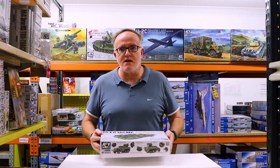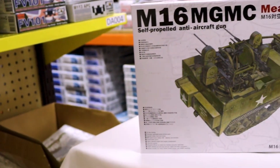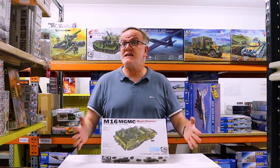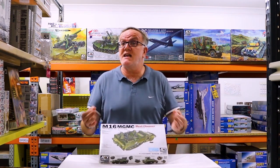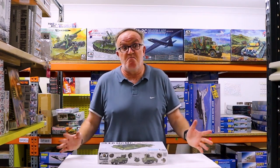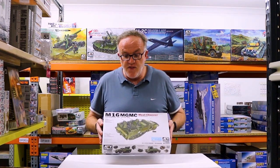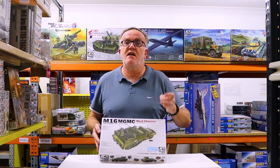This is the icing on the cake for me. When the M16 MGMC was announced — the American M3 half-track with a quad .50 caliber machine gun mount — I thought this was absolutely fantastic. The only one currently available on the market is the Tamiya mold, and while that's a great kit, it's a 50-year-old mold and it's starting to show its age. Dragon had a slight offering but they retire their molds, so we may not see it for another 5, 10, 15 years. AFV Club have picked up the slack with the M16 MGMC, retailing in stores for $109.